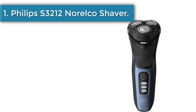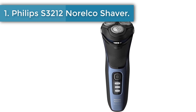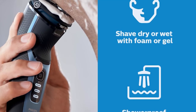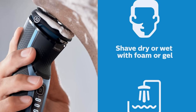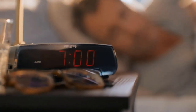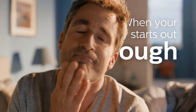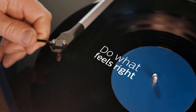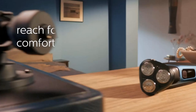Number 1: Philips S3212 Norco Shaver. The Philips Norco Shaver 3500 provides a smooth and pleasing result and embodies four major features. The first is the wet or dry shave. Depending on your choice, you can use this electric shaver both in and out of the shower, and you don't have to worry about reducing its efficiency when it comes in contact with water because it's waterproof.